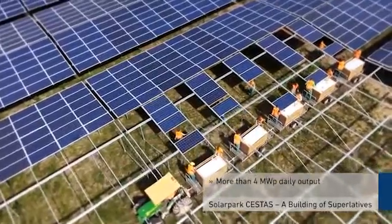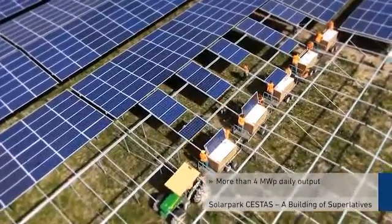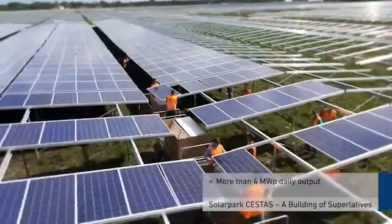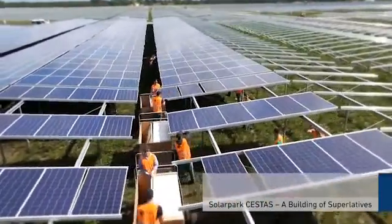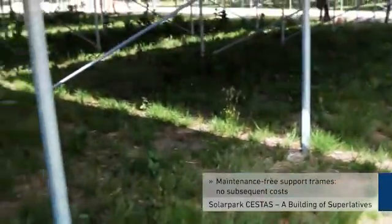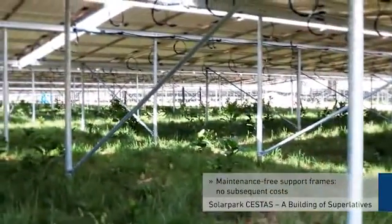Thanks to cutting-edge technology and efficient working steps, more than 4 MW peak per installation team can be assembled each day. In addition, the support frames are completely maintenance-free after assembly, which means no subsequent costs.